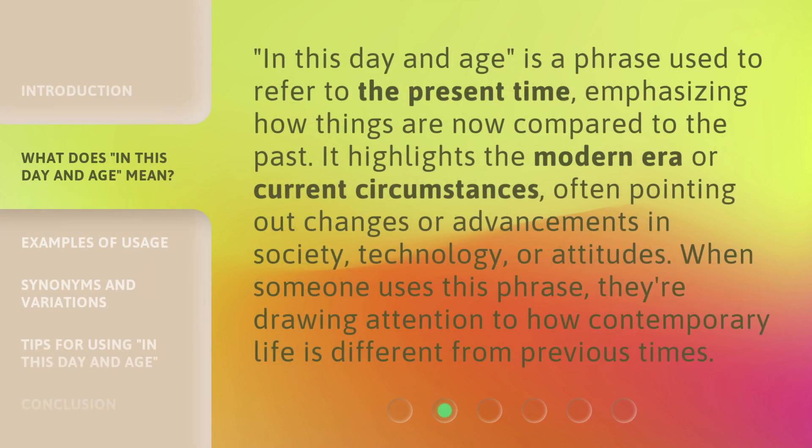'In This Day and Age' is a phrase used to refer to the present time, emphasizing how things are now compared to the past. It highlights the modern era or current circumstances, often pointing out changes or advancements in society, technology, or attitudes. When someone uses this phrase, they're drawing attention to how contemporary life is different from previous times.